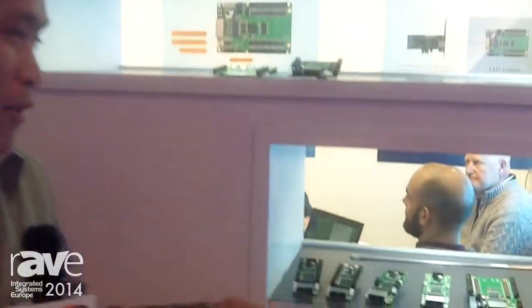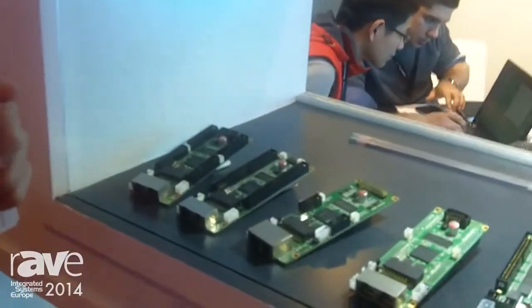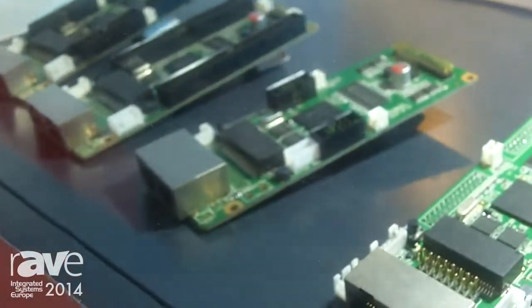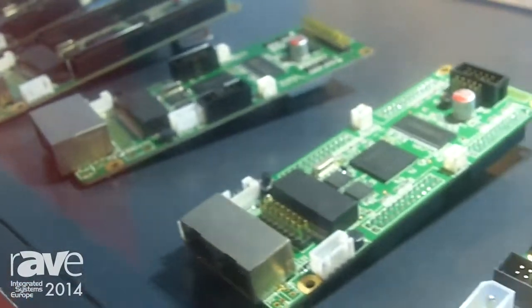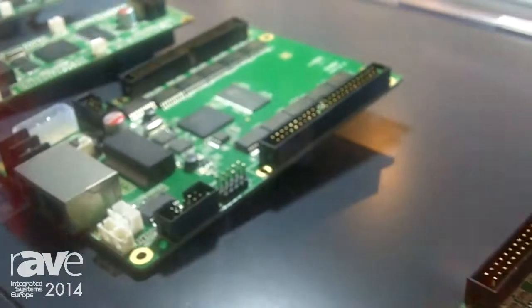We are here to speak about our products, which are LED display control systems. We make controllers for LED displays for over a decade, and now we come to this show and bring our latest product: the onboard monitoring receiver.